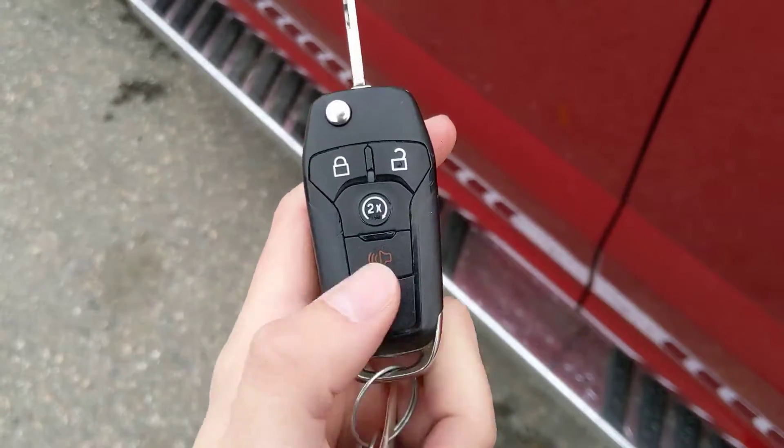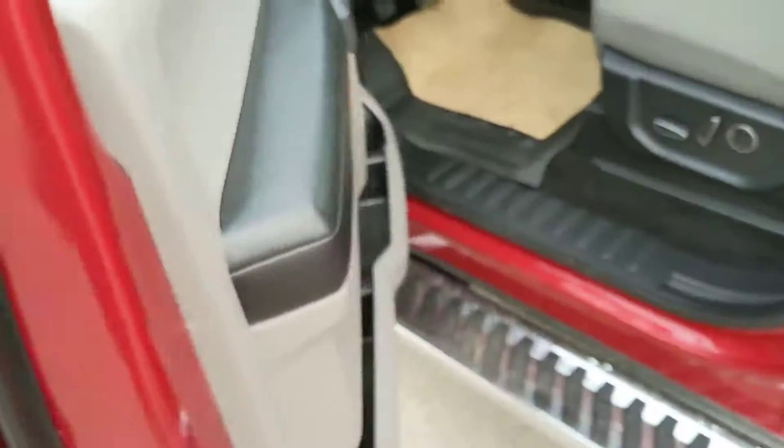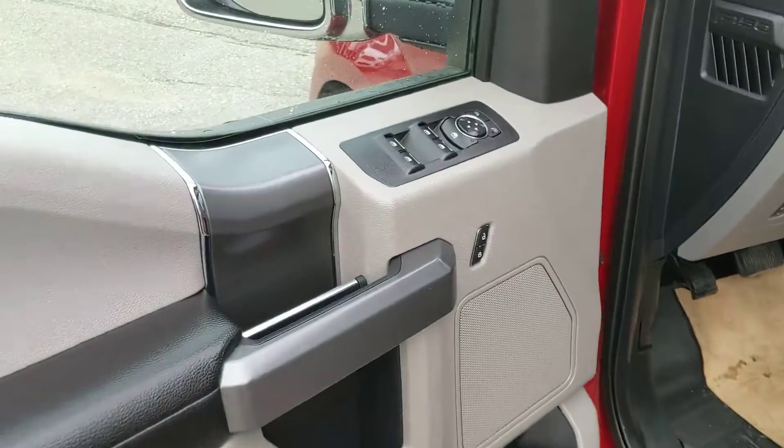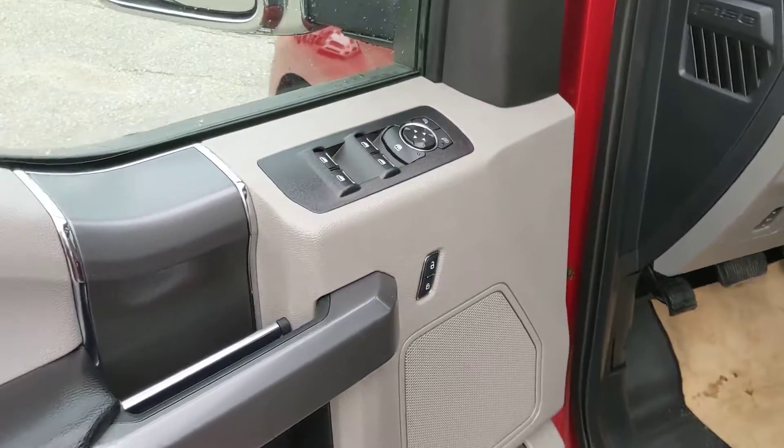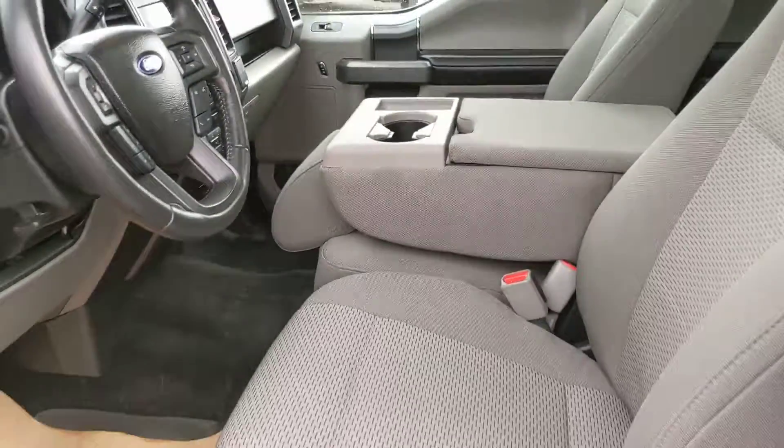It looks to have a factory remote start installed, so on those cold mornings you don't have to go outside to warm up your truck. Looking in, you have power windows, power mirrors, and power locks, as well as a power adjustable driver seat, and cloth seats all throughout the vehicle which are relatively easy to keep clean.